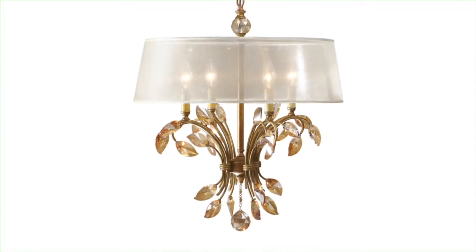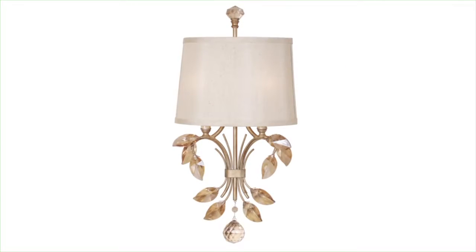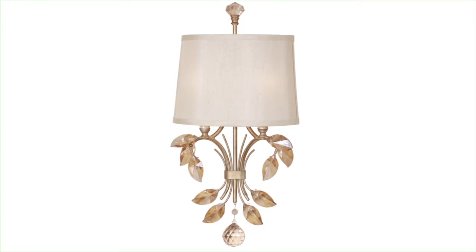Alenia is available in four and six-light chandeliers, as well as a sconce. I used a sconce in the powder room. All my friends are jealous. It's so pretty.